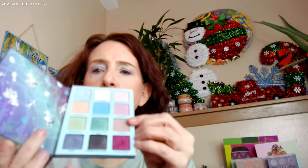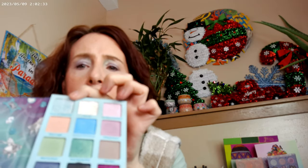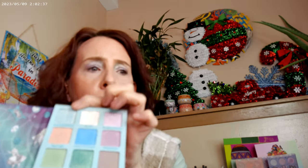For my eyes today I used the Alice in Wonderland — the Lost in Wonderland palette. It's a really good palette; I didn't think I needed it when it first came out, but the more I've been playing with it, I'm really enjoying it. It has a couple of duochromes and a glitter. I put a mauve color on the lid and went over it with a shimmer that's actually a duochrome.